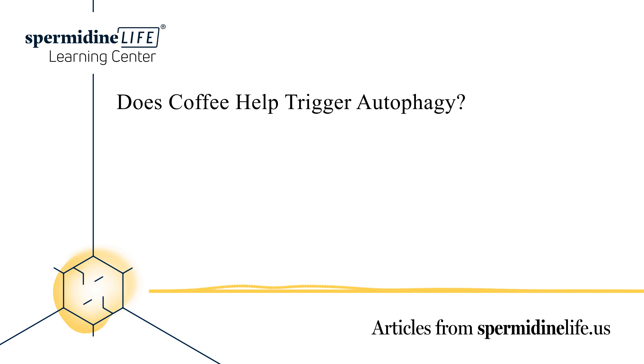Autophagy may be helpful for certain diseases, cancers, infections, viruses, and bacteria. More research needs to be done to fully understand the reasons autophagy works.